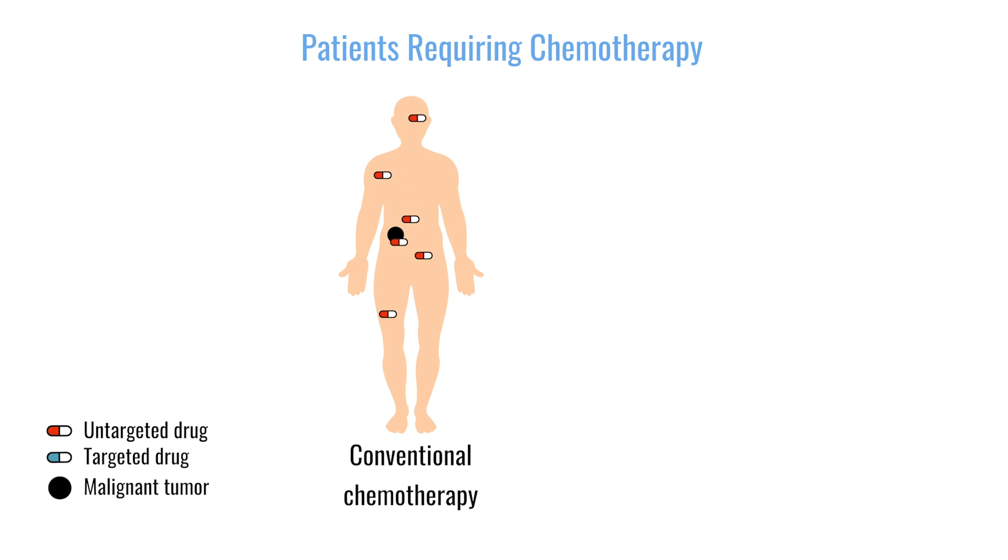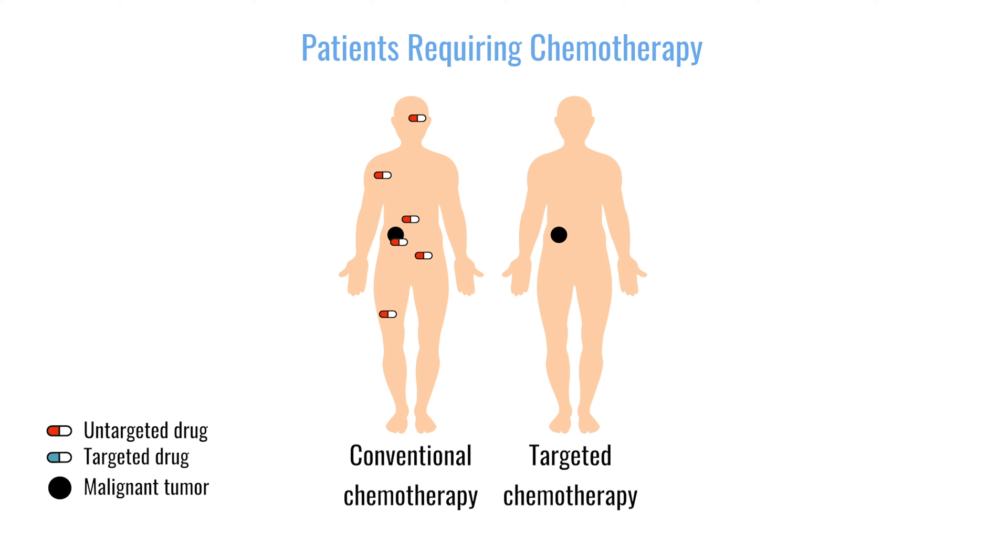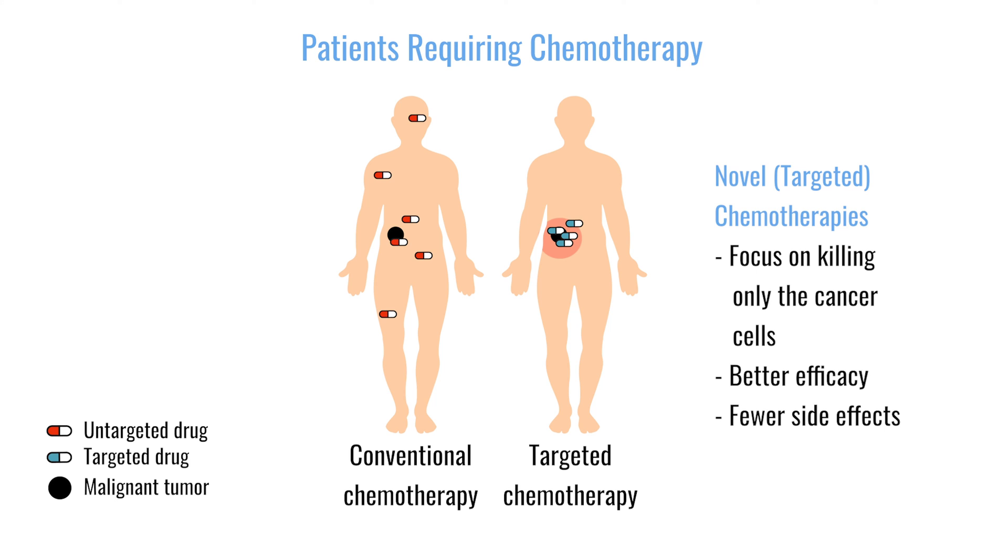We now have a new generation of what we call novel or targeted therapies, which really focus more on the cancer cells themselves. They have better efficacy because they don't spend time on non-cancer cells, and a better toxicity profile because they don't affect those other cells. Nowadays we refer to novel therapies — such as monoclonal antibodies or proteasome inhibitors — as a new generation distinct from classical chemotherapy agents.